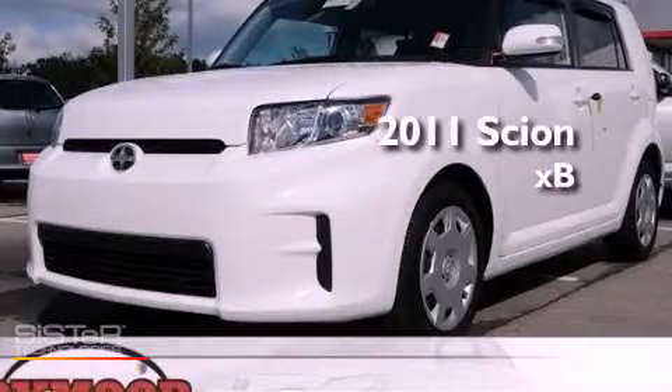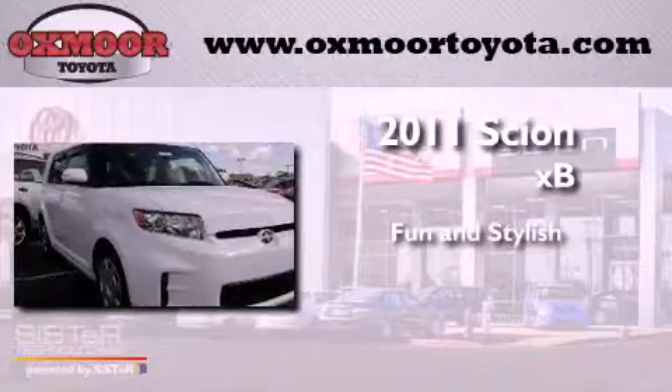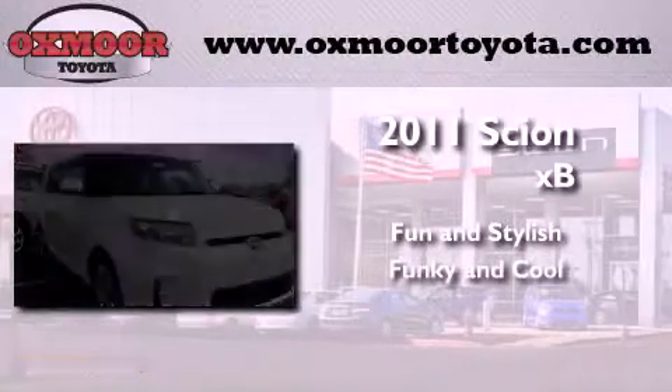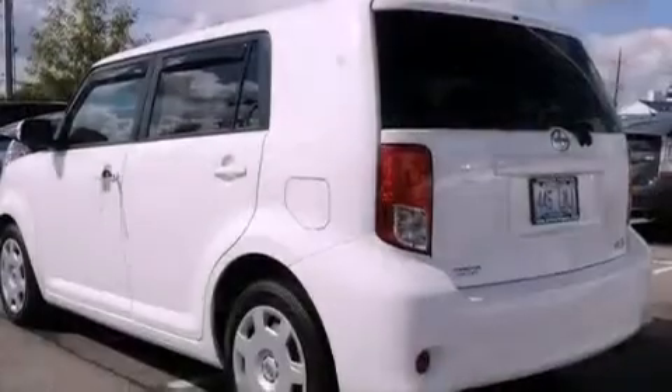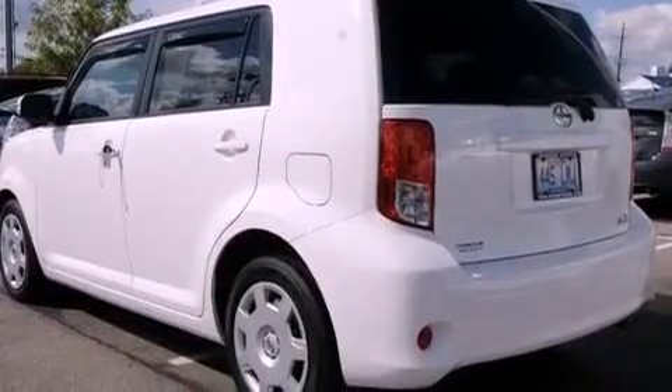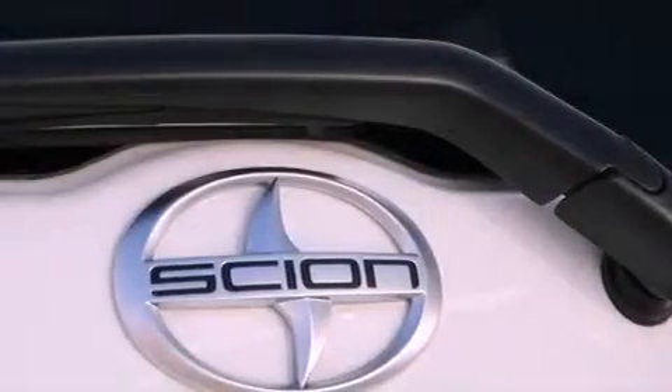This is a 2011 Scion XB. Its top features include air conditioning, cruise control, steering wheel mounted stereo controls, and a premium audio system.